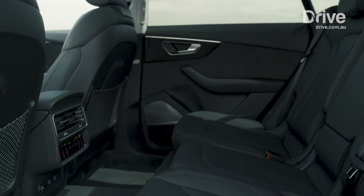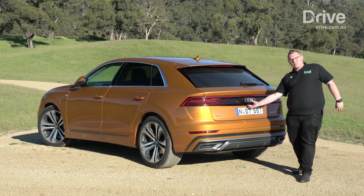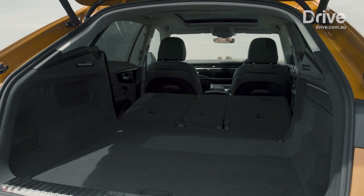As you'd expect from a family SUV, the Q8 offers a reasonable amount of practicality. There's more than 600 litres of cargo space in the boot, and you can extend that by sliding the rear seat forward to give you more room.